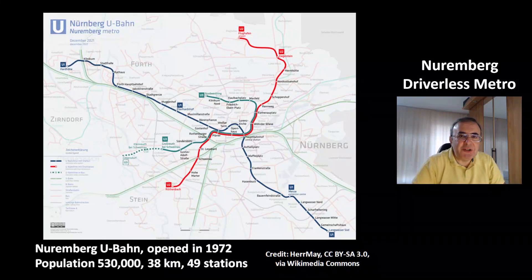Hi, my name is Oktay. This video is about the driverless metro system of Nuremberg.